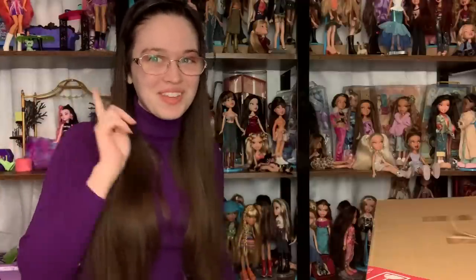Hey everyone, it's me, ex-Canadensis. Welcome to my channel, or welcome back to my channel. If you're new here, I post new R-Lated videos every single day.